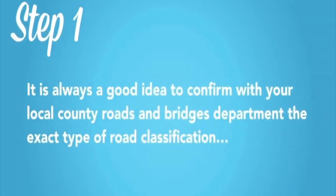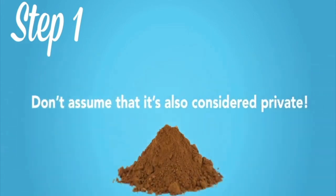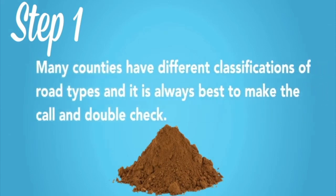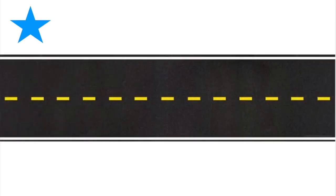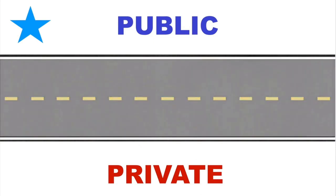Step one: it is always a good idea to confirm with your local county roads and bridges department the exact type of road classification. Just because it may be on a dirt road, don't assume it is also considered private. Many counties have different classifications of road types and it is always best to make the call and double check. Because a key part of the guideline is knowing whether the road is public or private, the surface type is not always a determining factor.